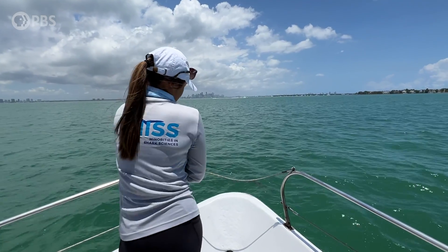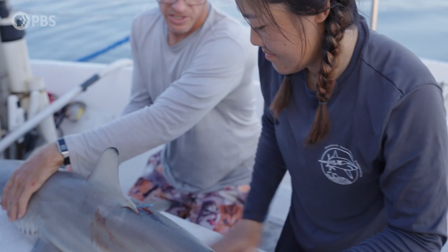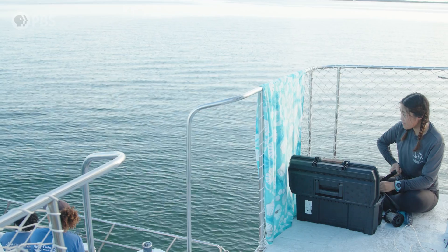It all started when Jasmine came down here. She saw that our bonnetheads looked different — they were slightly smaller. And she was like, why are your bonnetheads weird? And me and Jasmine have been working on that this whole time that I've been here in Miami.